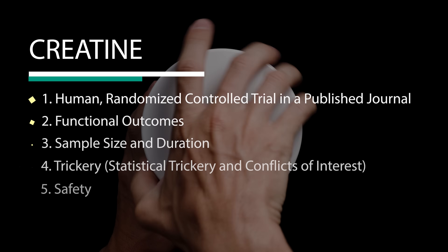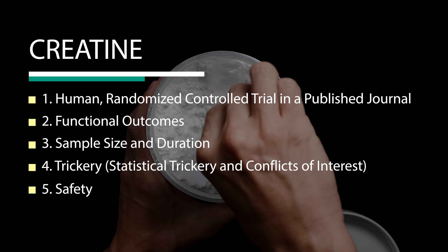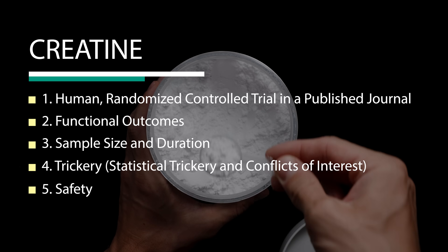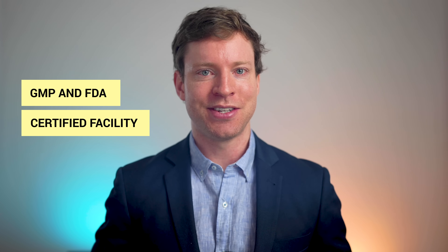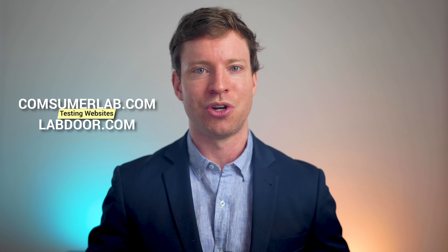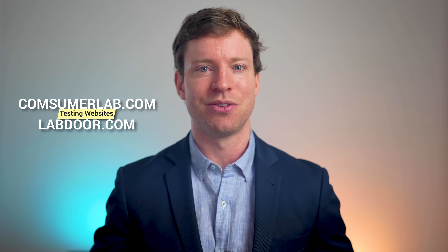But how do you select a brand? The brand should have its supplements manufactured in a GMP and FDA certified facility. Testing certificates should be provided to ensure purity and that contaminants such as bacteria and heavy metals are well within safety margins. If the brand doesn't provide those certificates or information, you can check websites such as consumerlab.com or labdoor.com, which test various brands and publish the results.